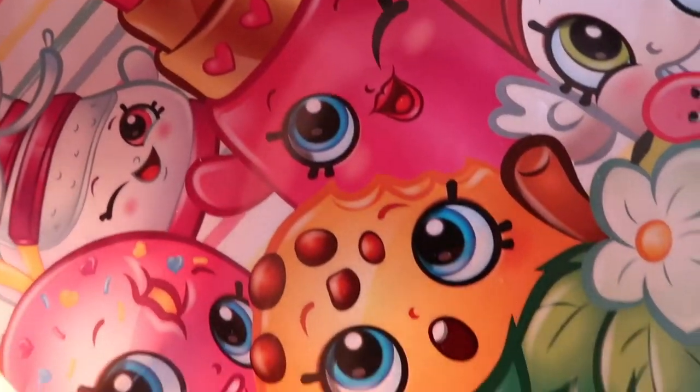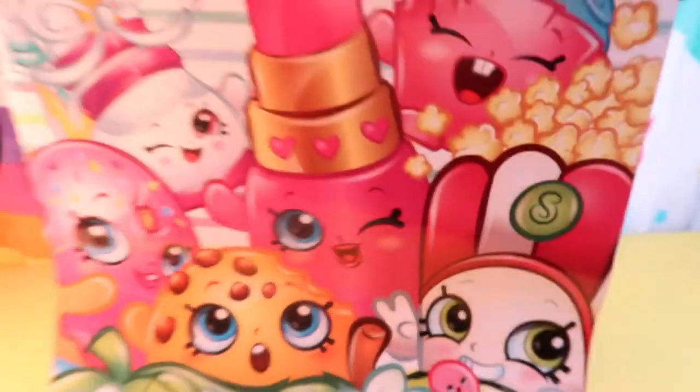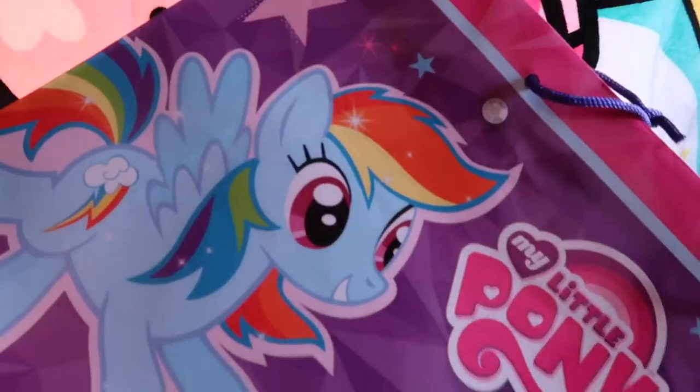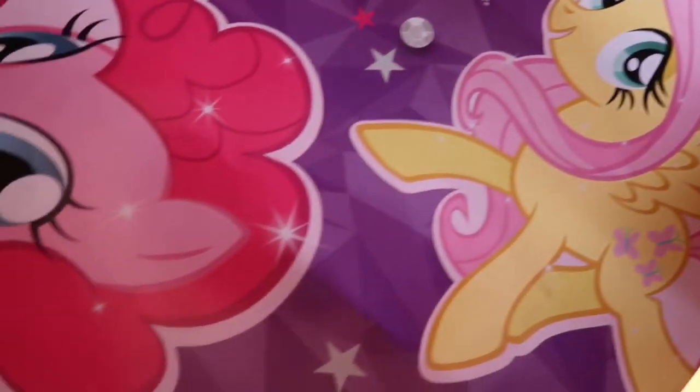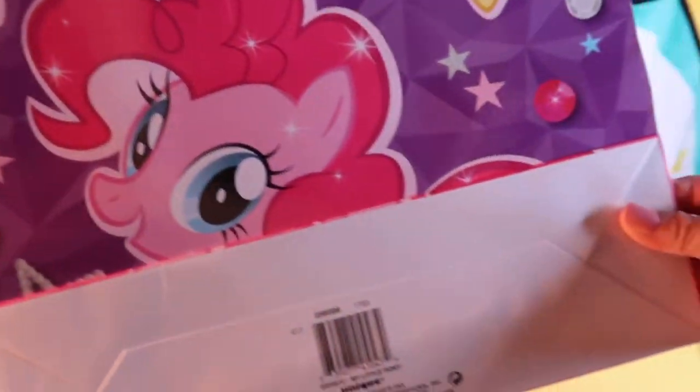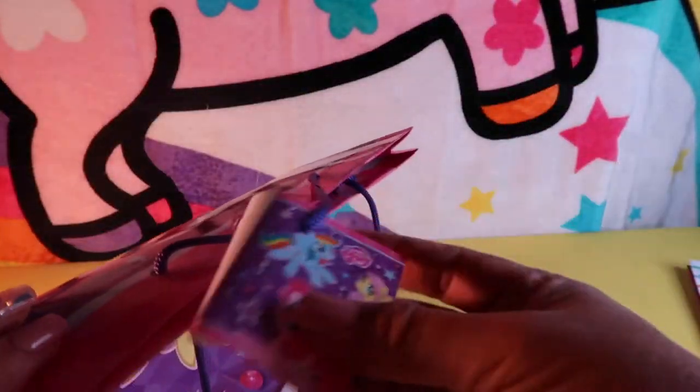In the birthday aisle I found a large SPK Shopkins gift bag with all the Shopkins on it — I'm going to use it to put my scrapbooking paper in or maybe repurpose it to wrap a gift. I am also a My Little Pony fanatic so I had to grab this large gift bag featuring Pinkie Pie, Fluttershy, and Rainbow Dash. It's nicely made, comes with a little card on the back, and I'll use it to store scrapbooking paper as well.